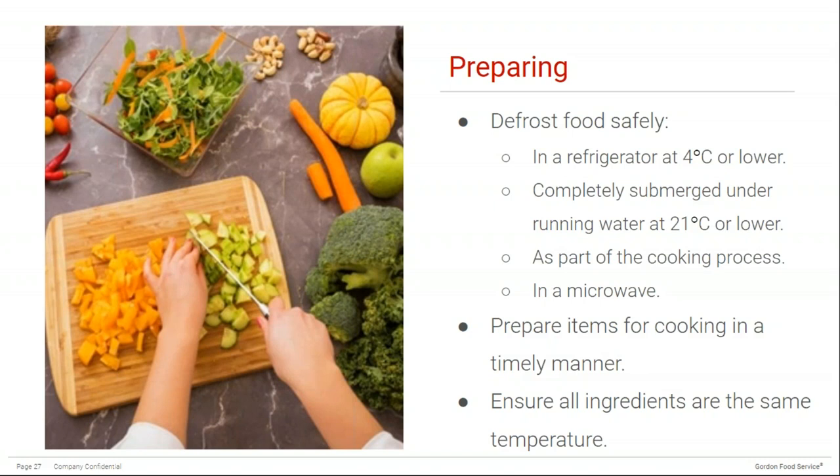Preparing foods includes both defrosting products and prepping products for cooking. There are four ways to properly defrost food: in a refrigerator at 4°C or lower; completely submerged under running water at 21°C or lower; as part of the cooking process (cooking it all the way through to the final internal temperature); and in a microwave — though it's not recommended for large items. Although it's very common to defrost a turkey in a sink of water overnight on Thanksgiving, it is really not a food-safe practice. Be aware that when mincing or pureeing products, sometimes the blade can heat up cold food due to friction, and make sure all ingredients are the same temperature — for example, adding cold broth to a hot item can quickly bring down its temperature.